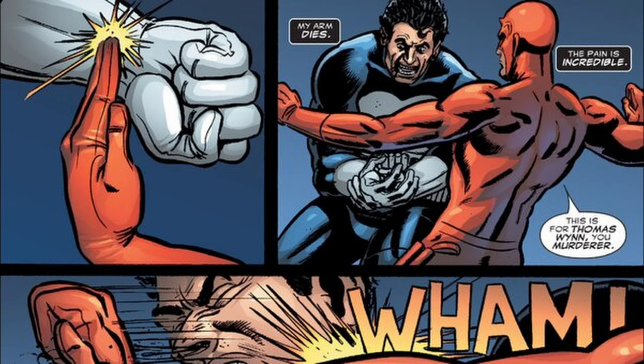He has honed his skills over years of training to become a skilled martial artist, acrobat, and crime-fighter.